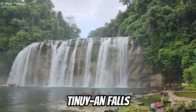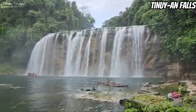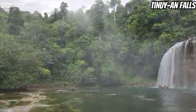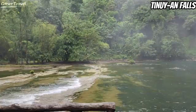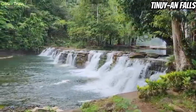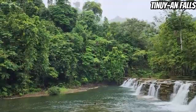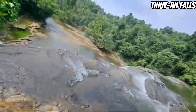Locals proudly call Tinuy-an Falls the crown jewel of Surigao del Sur. The province is proud of this attraction for its natural, captivating beauty. Tinuy-an is about 180 feet tall and 311 feet (95 meters) wide. Its width is its most impressive asset and is what makes it unique among other waterfalls in the country. It's considered one of the widest waterfalls in the Philippines, and people call it the Little Niagara Falls of the Philippines because of its similarity to the famous waterfall of Canada. Tinuy-an Falls has three tiers located in a thick jungle setting.